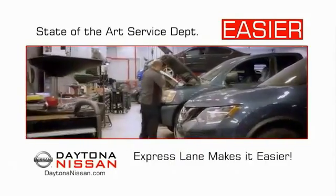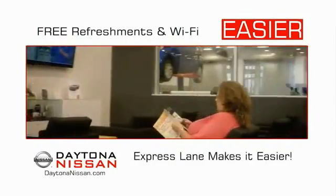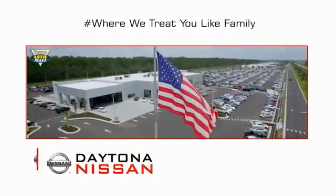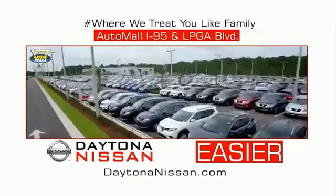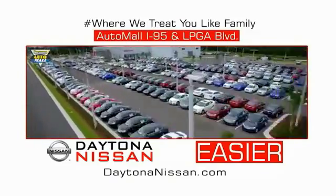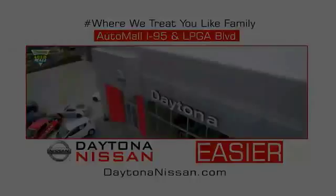Easy to service because the state-of-the-art facility and express line makes servicing any vehicle easier. Easy to enjoy free refreshments and Wi-Fi while the kids play. Come check out the all-new Daytona Nissan, just under the big flag at the Auto Mall, I-95 at LPGA Boulevard. Make your move to Daytona Nissan — it's easier.